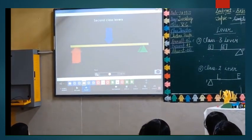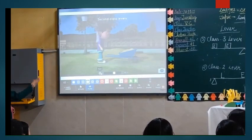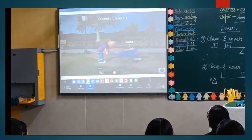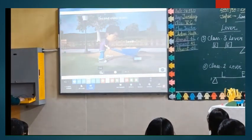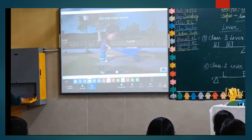Second-class levers have load in between the effort and fulcrum. In a wheelbarrow, the load is in the centre, effort is on one end where you push it, and the wheel on the other end is the fulcrum.